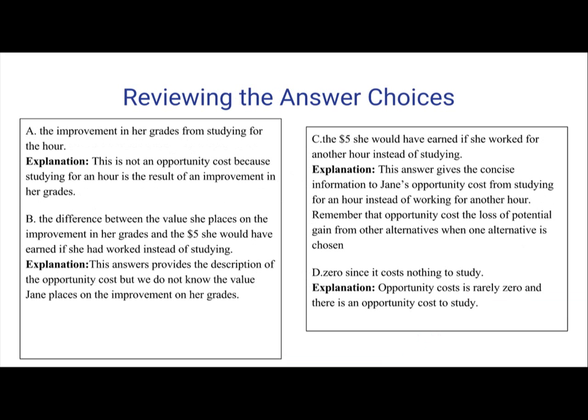Now to review the answer choices. A: The improvement in her grades from studying for the hour. This is not an opportunity cost because studying for an hour is the result of an improvement in her grades. Therefore, answer A is incorrect.